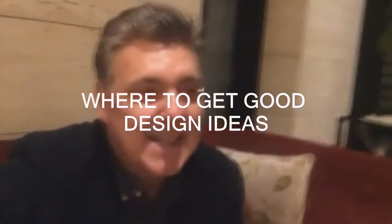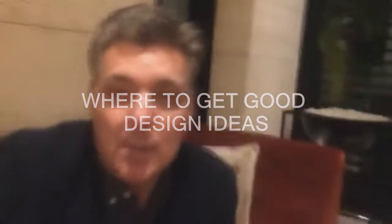Hi, it's Dean here. I just thought I'd do a quick video about where to get inspiring ideas for your interior design. It doesn't matter whether it's an office, a home, or any kind of interior design project that you're working on — one of the places I like to come to get some good ideas is hotels.